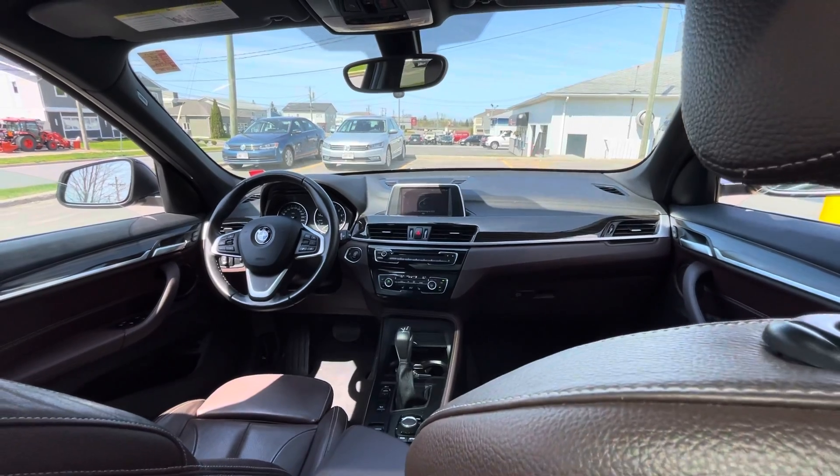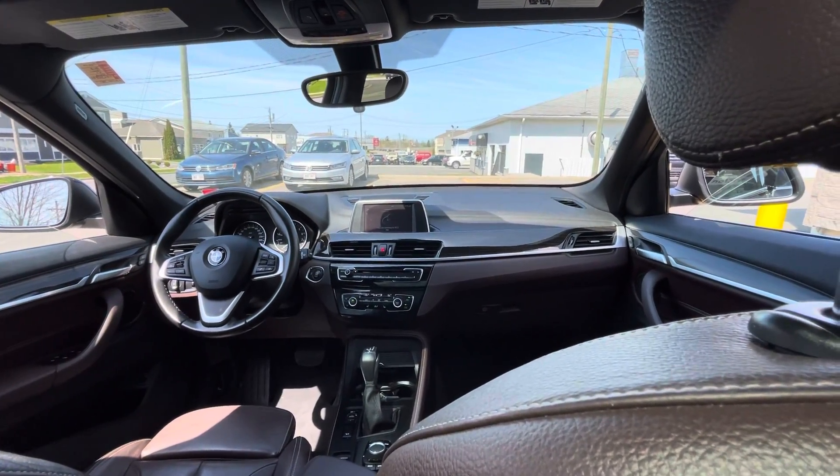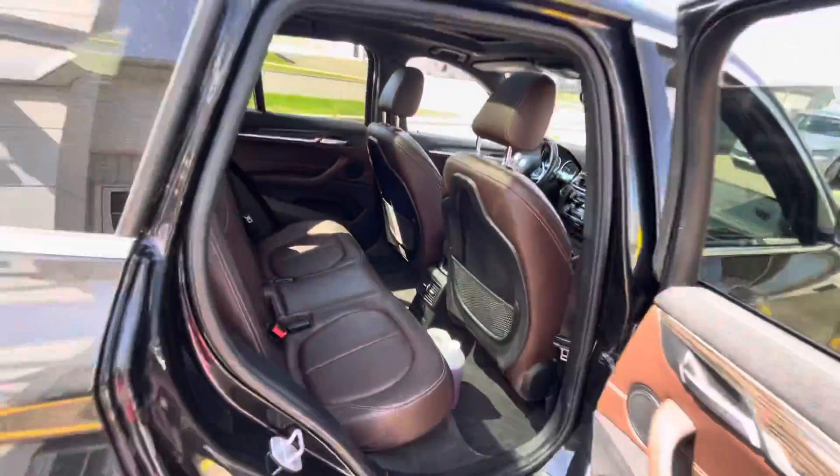You do have Bluetooth for your iPhone and Android devices. This BMW is also equipped with a backup camera.